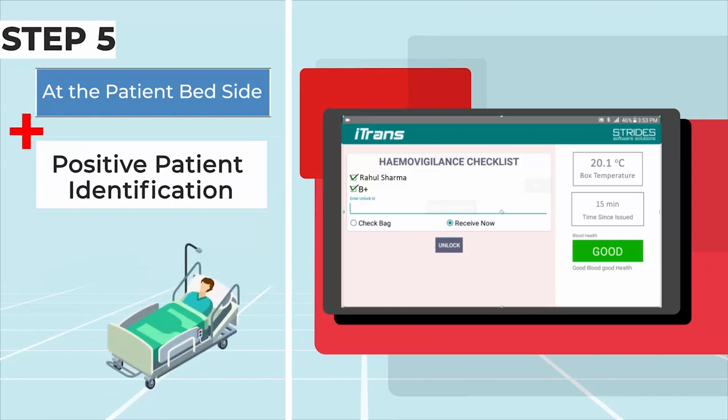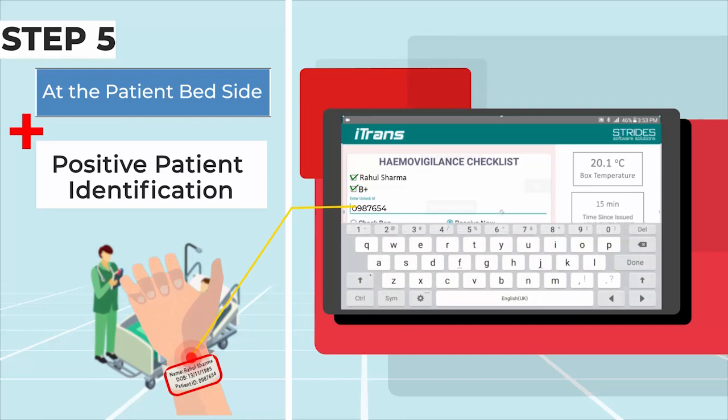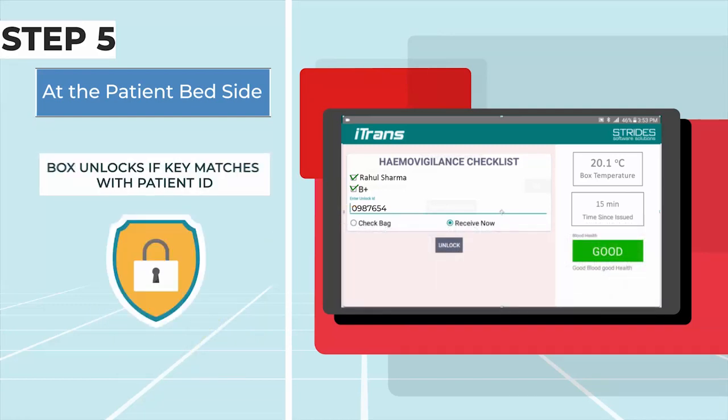Step 6: At the patient bedside, positive patient identification is performed. The box unlocks if the key matches with the patient's ID.